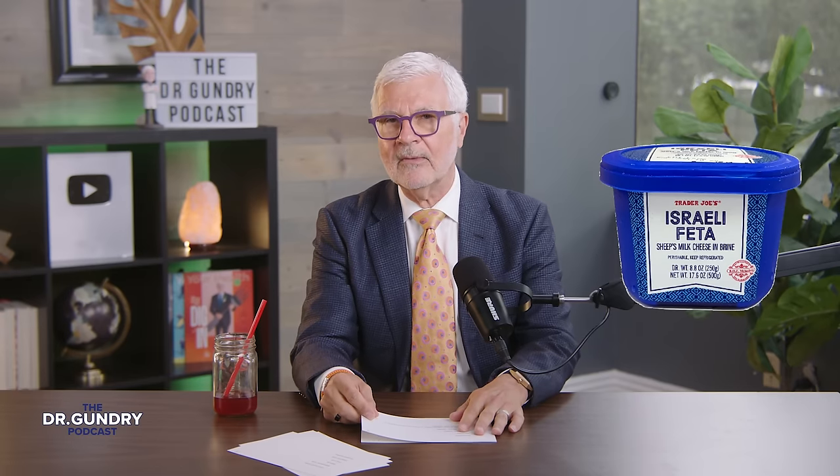Trader Joe's carries a guacamole that has no tomatoes in it — guacamole is not supposed to have tomatoes. It's called Avocado's Number, which is a play on words of Avogadro's number. Get some jicama sticks and you're set. They carry goat feta cheese, but they also carry a large number of feta cheeses made from cow's milk, so just because it says feta cheese on the label doesn't mean it's the one you're looking for. You've got to check the label to see that it says goat and/or sheep milk — they have four or five varieties labeled feta cheese that are actually made from cow's milk.